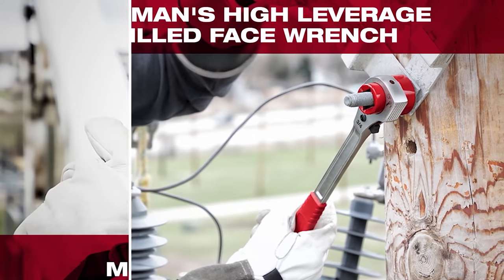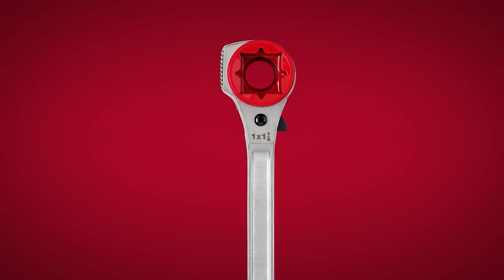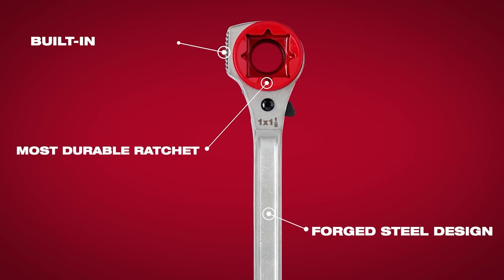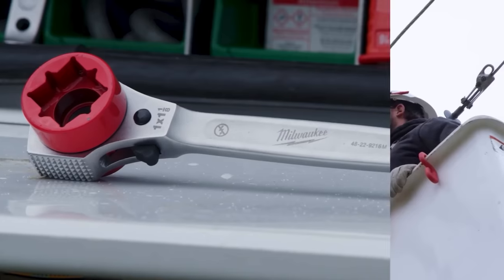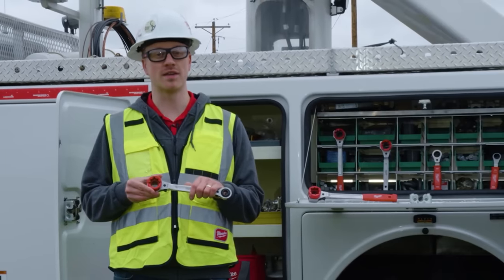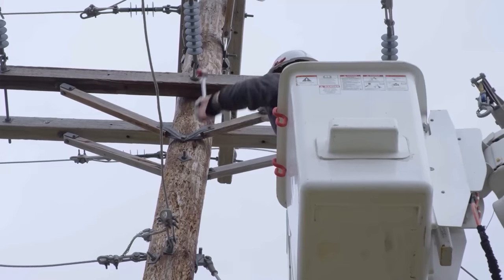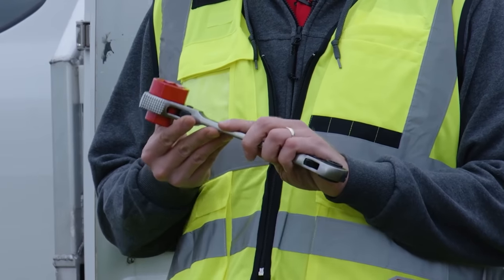I'm excited to announce our new high-leverage and 5-in-1 ratcheting wrenches, now with a milled strike face. Knowing these tools need to be tough, we've got a durable forged steel design with a built-in hammer. You're going to see a square socket for common square hardware, and on the 5-in-1, we've got 9/16ths and 3/4 built in. Knowing that you're often working with thick gloves, we've got large directional switches for easy directional change, and that built-in strike face — now with the milled version — means you no longer need to carry a separate hammer as you're climbing.